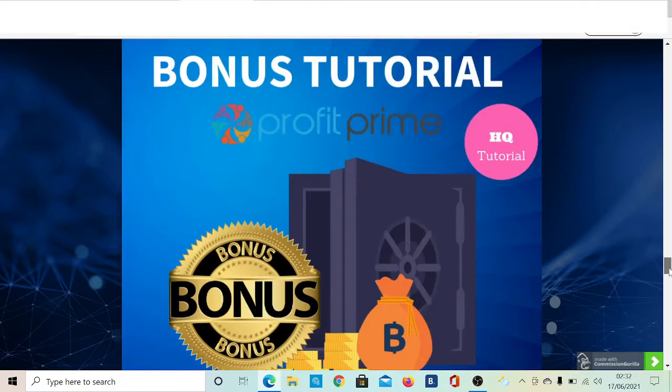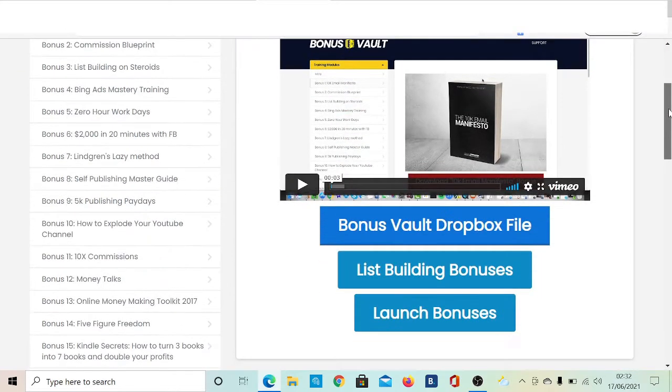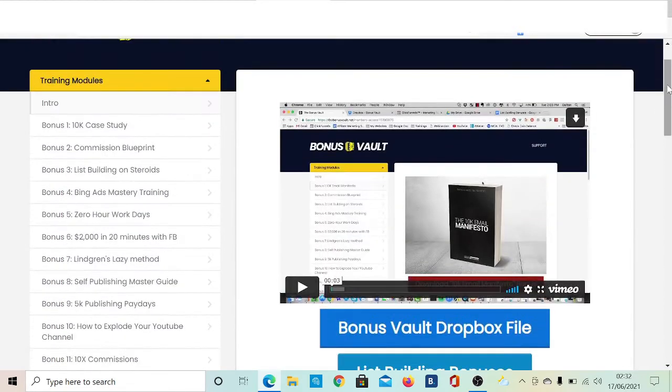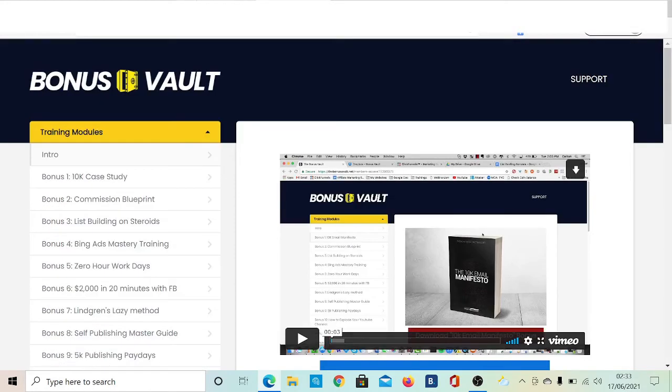The fourth bonus I'm going to offer is called Profit Wallet. I'm giving you access to 40-plus bonuses to use in your promos. By clicking the link on my bonus delivery page and entering your email address, you'll be able to access around 40 different bonuses for free — which is obviously amazing if you want to use them for future product launches.